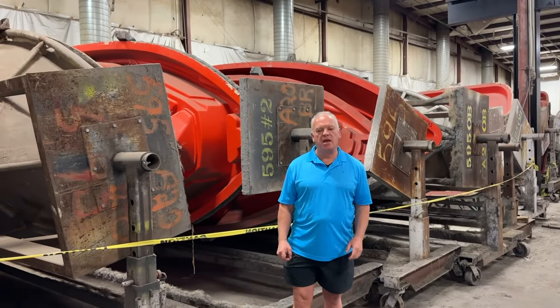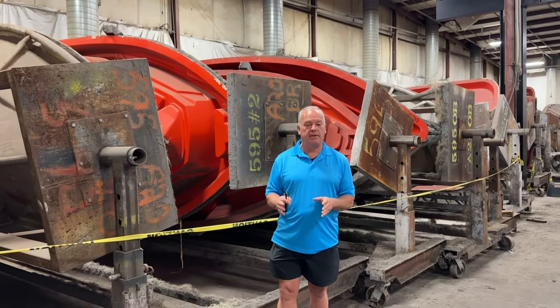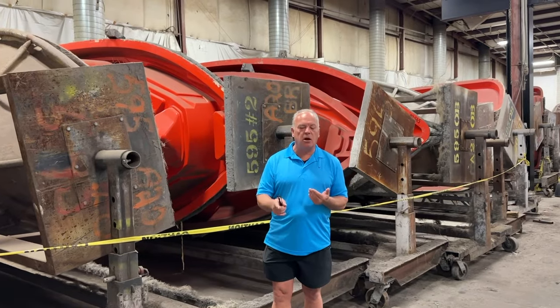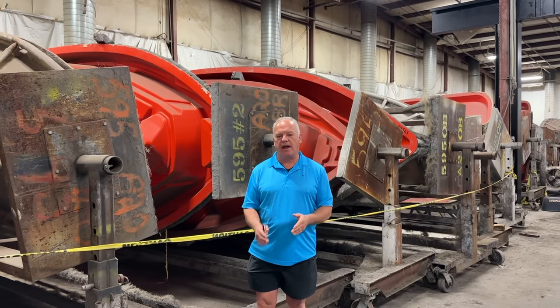It's Kelly here from Grasswood Auctions. I'm at the former Campion Marine manufacturing facility in Kelowna, British Columbia, and I'm at all the Campion molds. We've been marketing Campion as a complete package to all manufacturers and buyers around the planet.